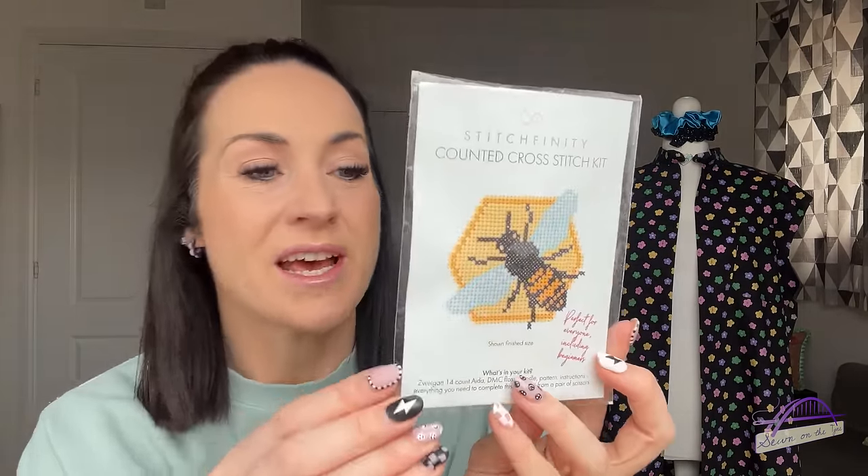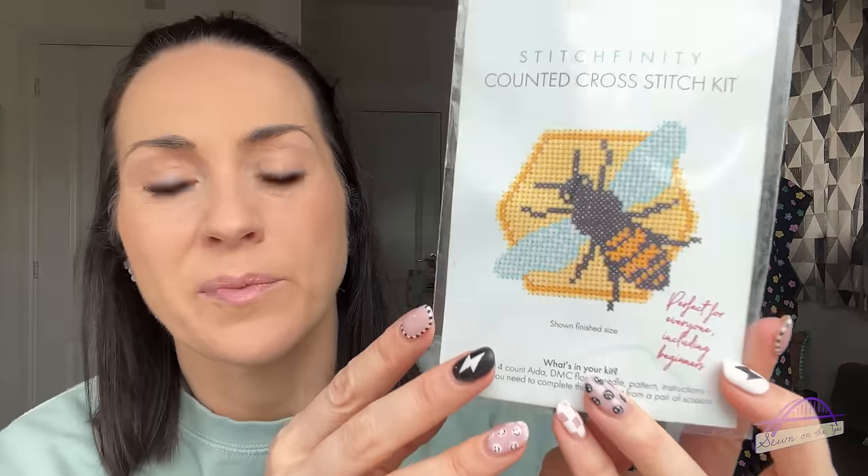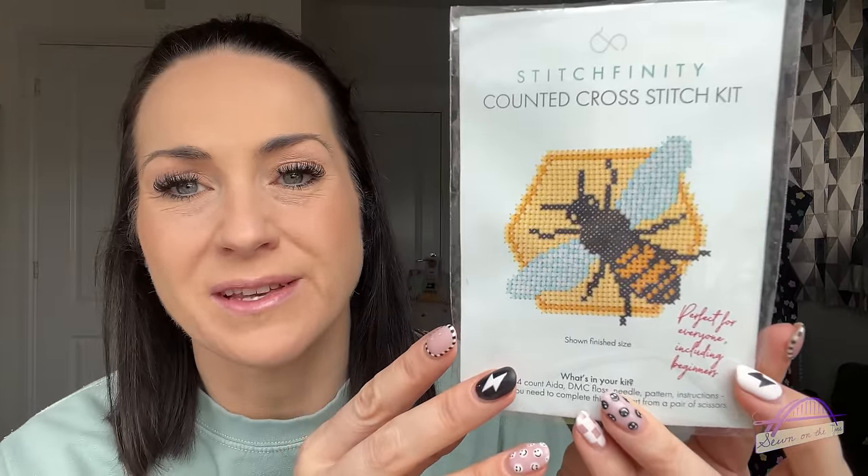The gift from Stitchfinity is a cross stitch kit. I'm not sure if everyone's got the same kit but I've got this gorgeous bee design. One of our friends is called Bee and she's going through a really tough time with her health at the moment. I think I'll make this and give it to her as a little gift — pop it in a card with a lovely message to let her know we're thinking of her.